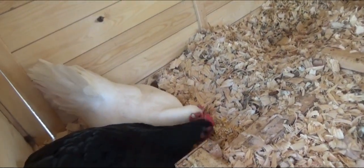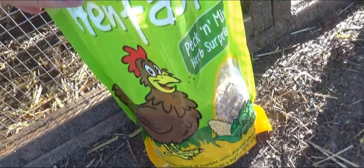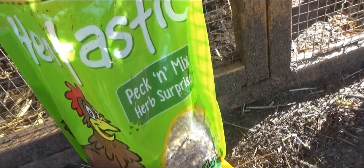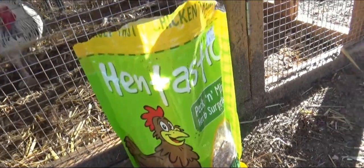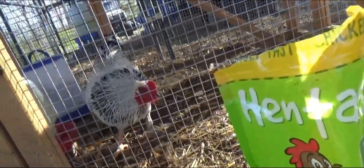So folks, there's your review on the Hentastic Treats — it's a good product. Selling mealworms and of course Peck and Mix Herb Surprise. So there you go, I think the review was pretty darn good.